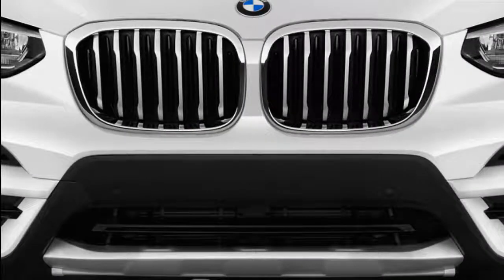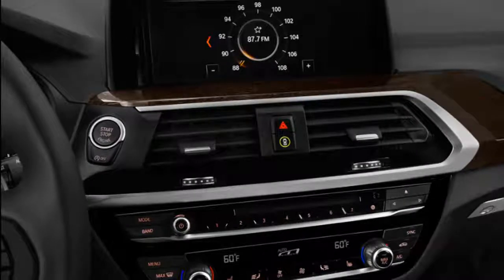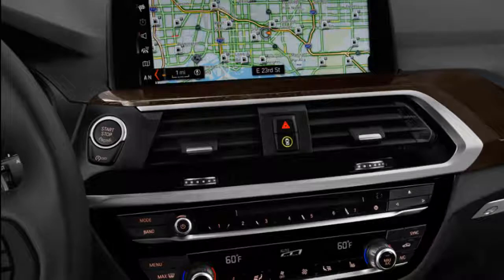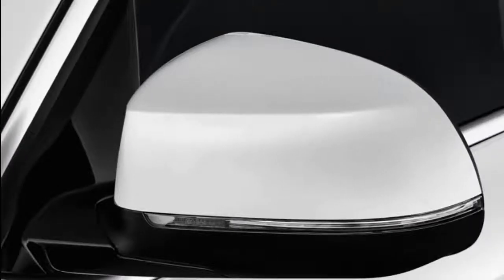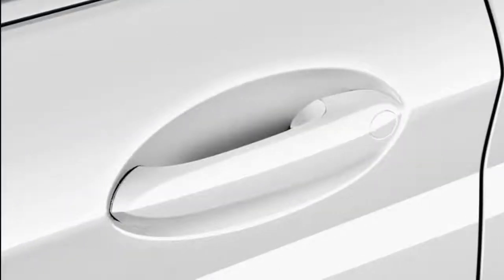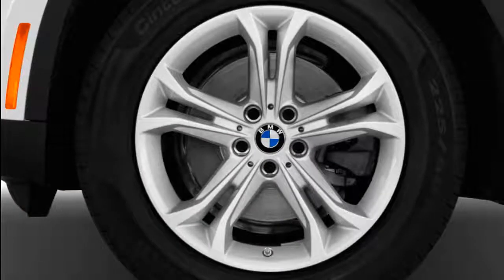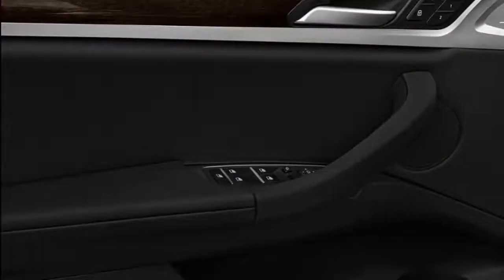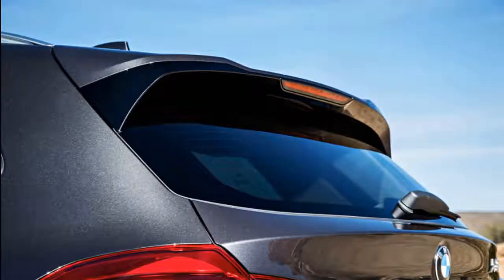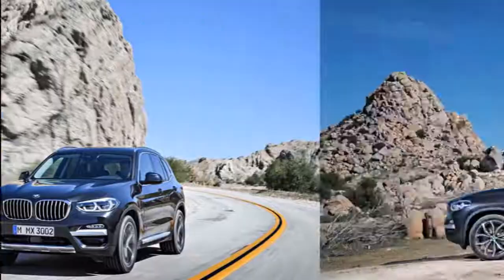The 2019 BMW X3 is a versatile compact crossover that delivers on rising expectations. The new luxury compact crossover gains a lower cost rear-wheel drive entry model this year and will also serve as the jumping off point for an electrified crossover due sometime soon. The X3 still delivers on high expectations, earning a very good 7.0 overall score, buoyed by standard automatic emergency braking and exemplary performance. Even base models around forty-three thousand dollars earn the badge.